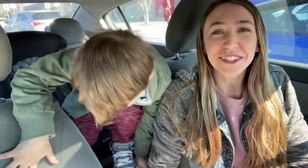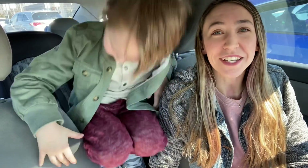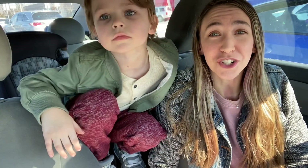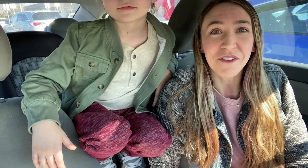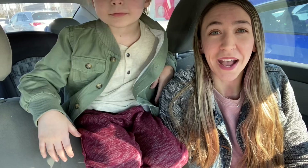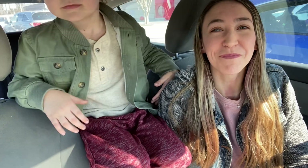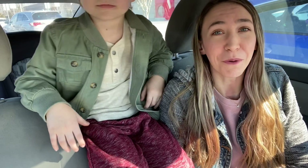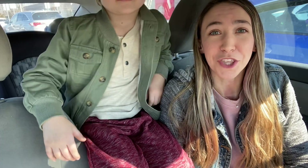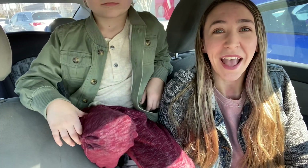Hi guys! Welcome back to my channel, Couponing with Kayla. We are outside of Target right now and we are going to do a few deals here. We're also going to shop over at Publix today as well. Normally I split up my videos with different stores, but today we are going to combine both stores in this video. If you don't have one store or the other, you can always skip around in the video to the part that you want to see.